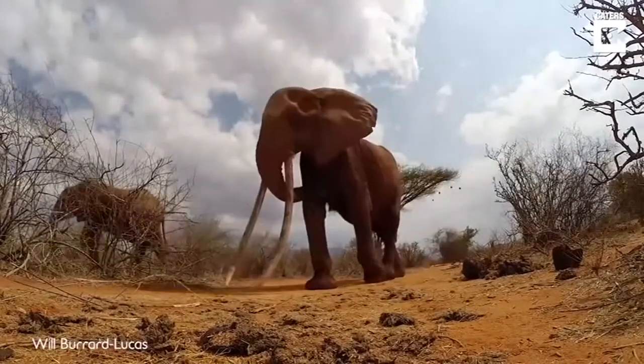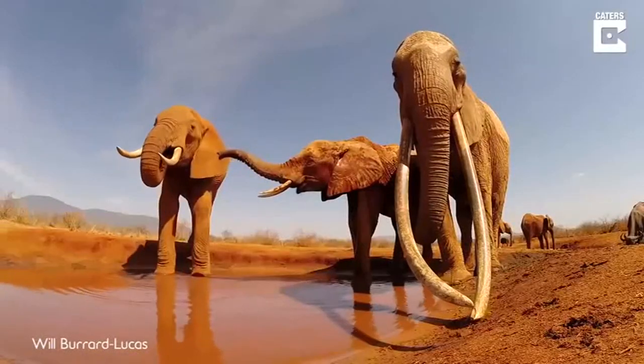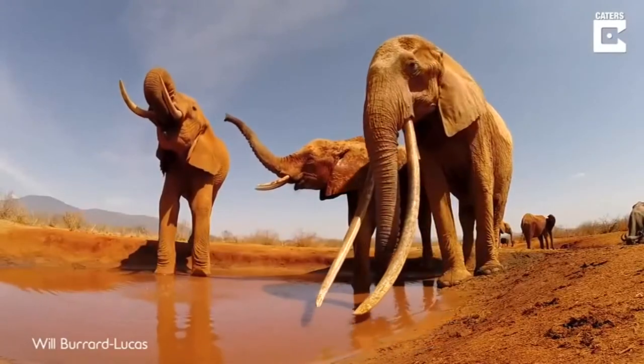In case you didn't know, the tusks of an elephant never stop growing. This particular elephant was over 60 years old, and her tusks were almost dragging on the ground.